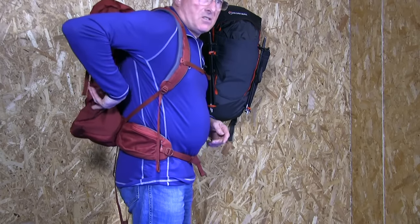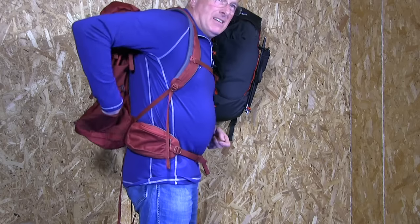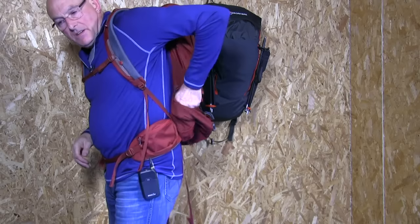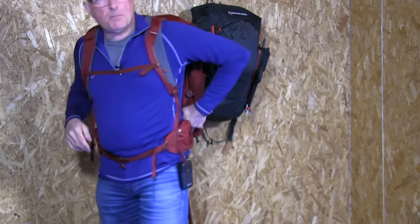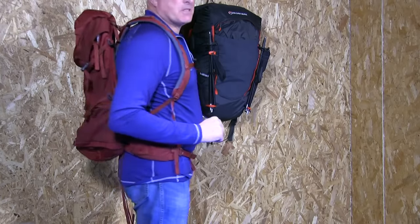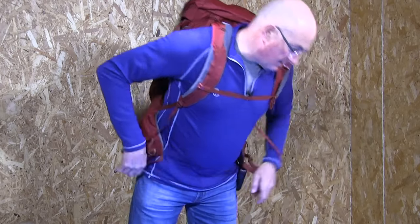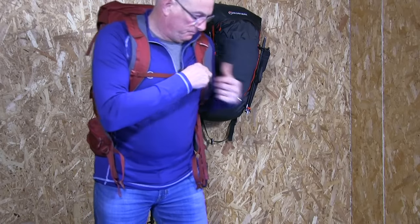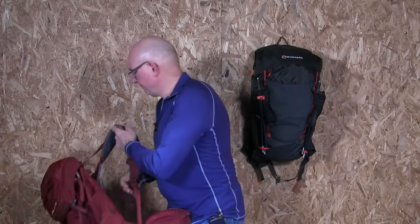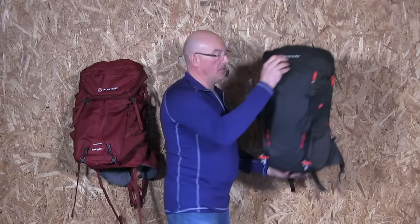I can just reach the side pockets, but it doesn't feel particularly comfortable — which is where we come onto something on the Trailblazer that I think you'll appreciate. Let's pop the Halogen off and move to the Trailblazer.